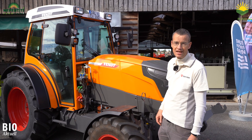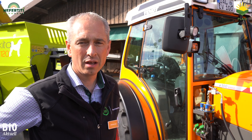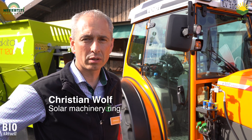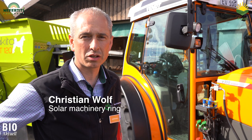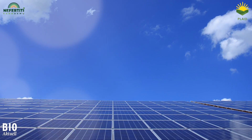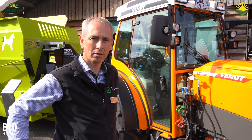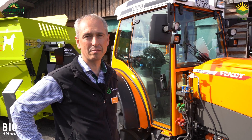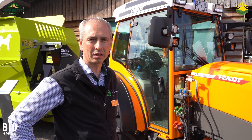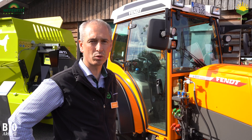Christian Wolff from the solar machinery ring will explain how to charge these batteries. With photovoltaics we can now produce electricity at production costs of less than 10 cents. This is cheaper for the farmer than buying the energy, with the restriction, of course, that electricity is only produced when the sun is shining. This is where the battery comes into play — we can store electricity temporarily in such a battery. Such an electric tractor is an ideal prerequisite to optimizing farm energy use in the long term.